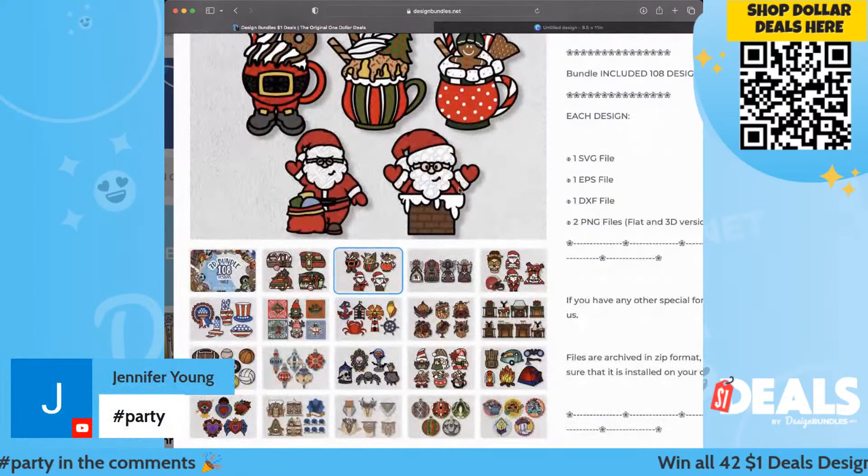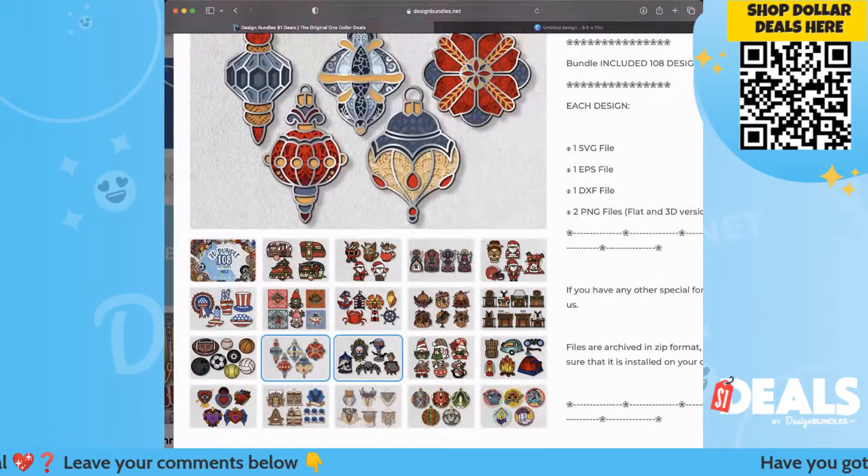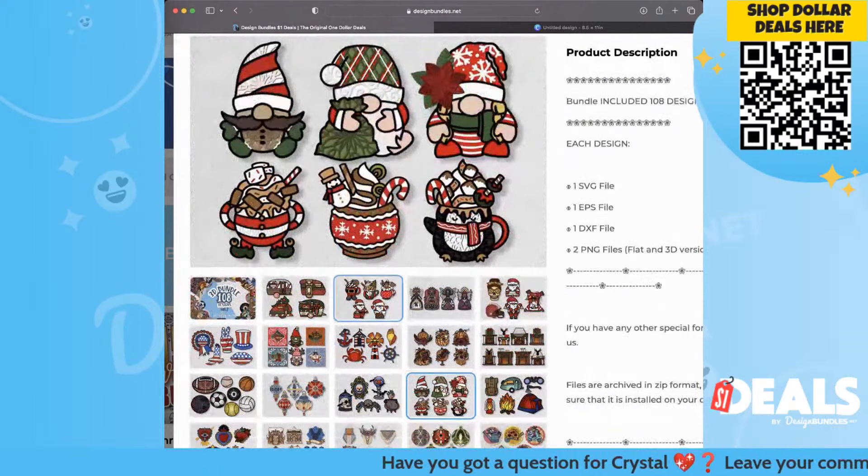This is an add to cart — so stinking cute. Look at that Santa. These would be perfect for Christmas cards, making ornaments, shadow boxes — you name it. Look at these for the coffee bar — we can make a sign for the coffee bar. Look at the little penguin — oh my gosh!